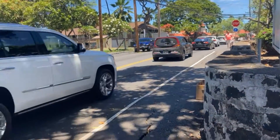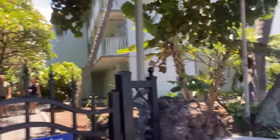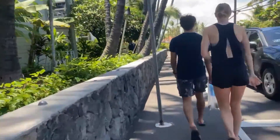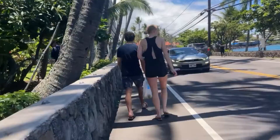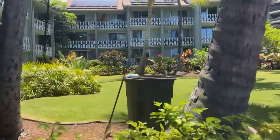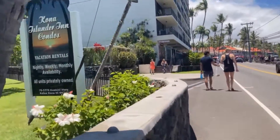Over there is the beach that will take you to the Marriott, but I'm not going to take you over there. I'm going to go back and show you the other side of the Kona Islander. This is the back view of the Kona Islander Inn, and some of the units have balconies facing the ocean interior, which is really cool.